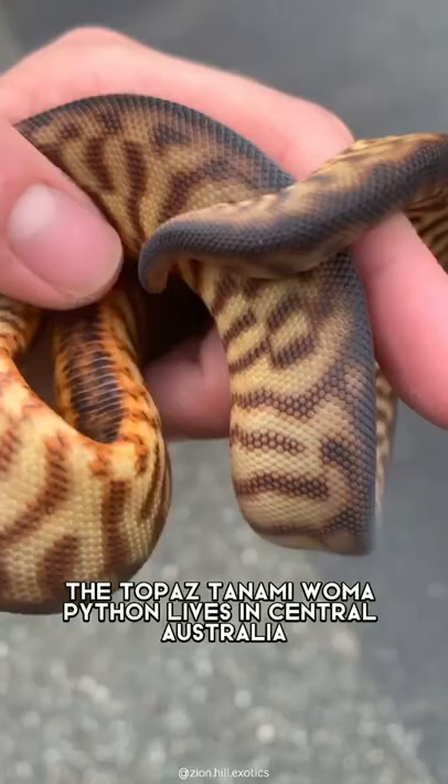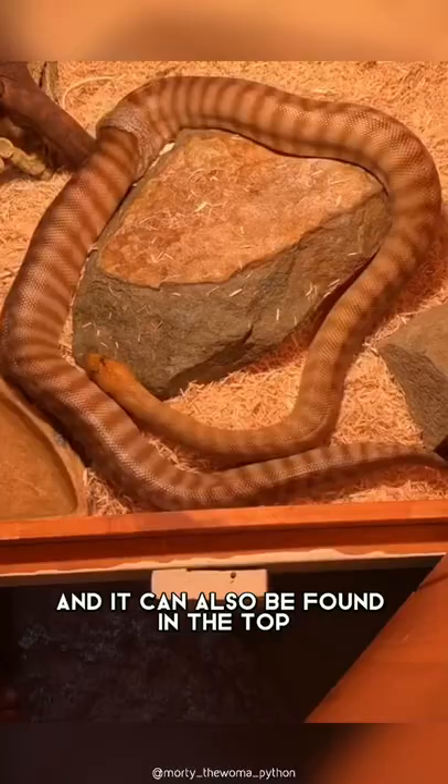The Topaz Tanami Woma Python lives in central Australia, near the dunes and deserts, and it can also be found in the Top End and Kimberley regions.